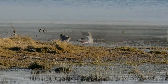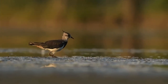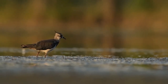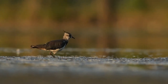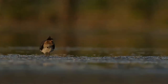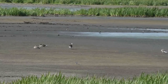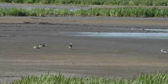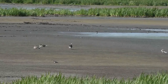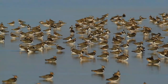Females and young birds have shorter crests and have less strongly marked heads, but plumages are otherwise quite similar. This is a vocal bird in the breeding season, with constant calling as the crazed tumbling display flight is performed by the male. Now let us listen to its call. Beautiful, isn't it? It feeds primarily on insects and other small invertebrates.